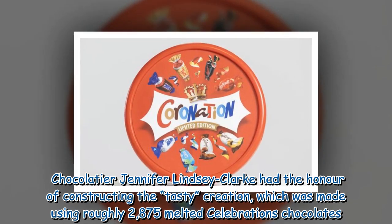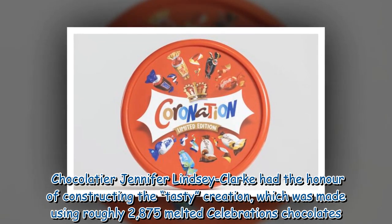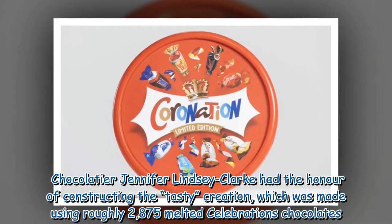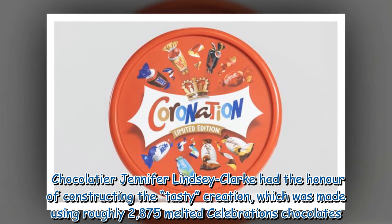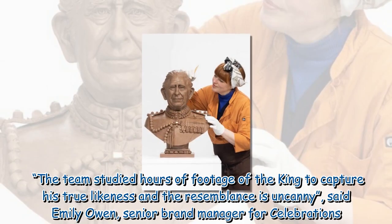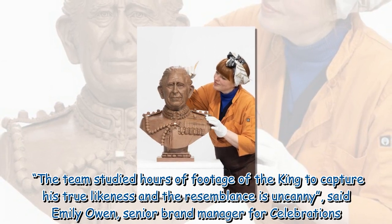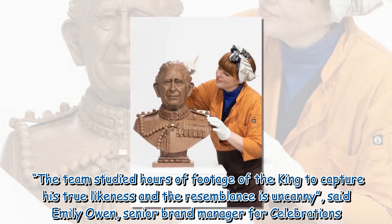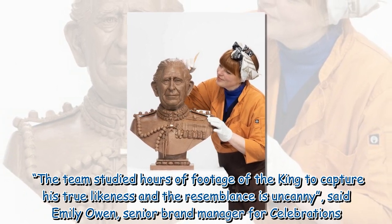Chocolatier Jennifer Lindsay Clark had the honor of constructing the tasty creation, which was made using roughly 2,875 melted Celebrations chocolates. The team studied hours of footage of the King to capture his true likeness and the resemblance is uncanny, said Emily Owen, senior brand manager for Celebrations.